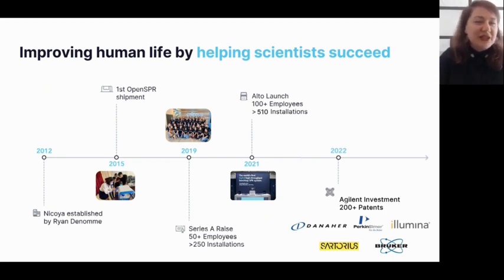Our founder and CEO Ryan DeNamé started the company because he was frustrated by the lack of affordable label-free solutions on the market. He spent five years developing our first benchtop SPR solution called the Open SPR. Since its launch in 2015, the Open SPR has democratized SPR and given hundreds of researchers access to SPR data, motivating Nikoya to keep innovating — launching in 2021 Alto, the world's first digital surface plasmon resonance instrument.